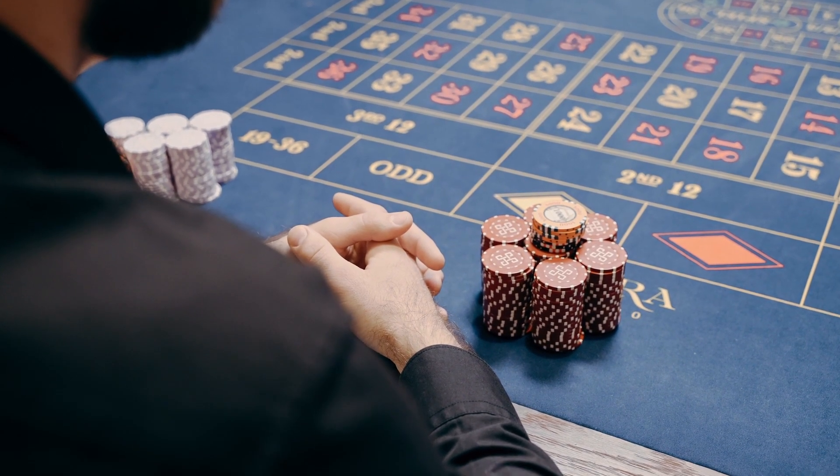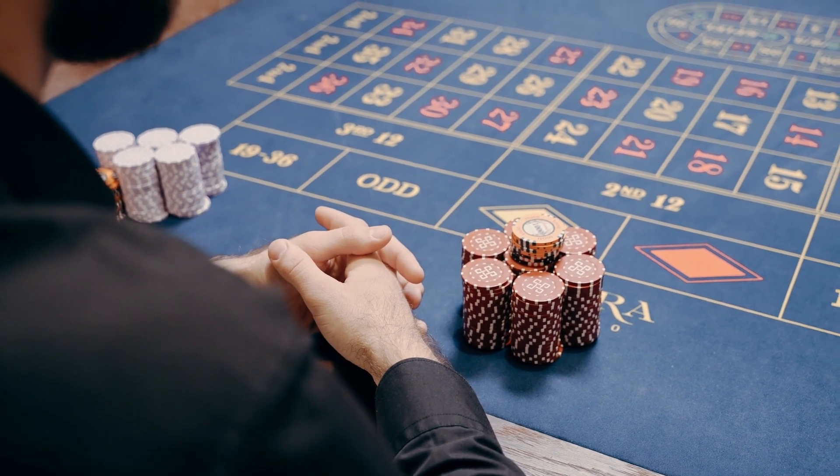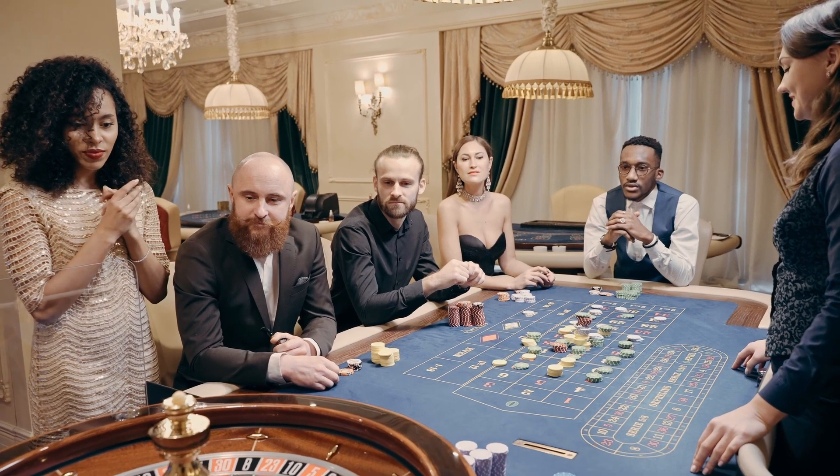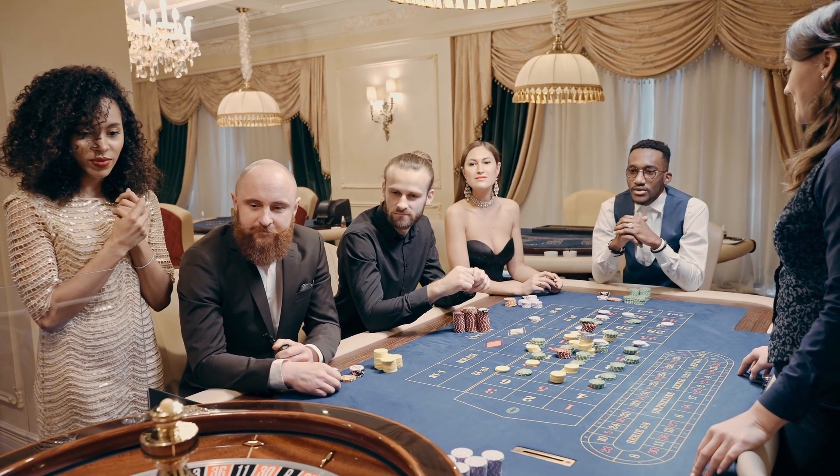First and foremost, a successful poker player understands the importance of hand selection. Instead of playing every hand, focus on quality over quantity. Your starting hand greatly impacts your chances of winning.